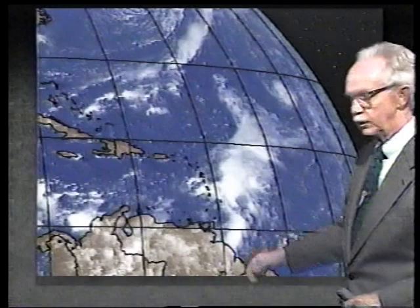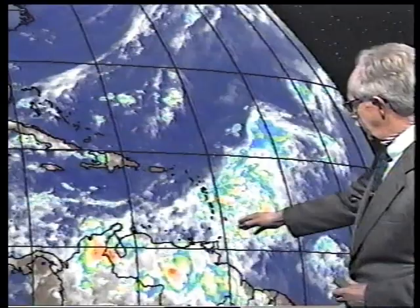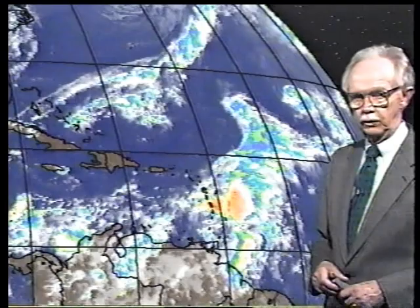This is that tropical wave, and you can certainly see just east of the islands here some very, very intense thunderstorms. Let's put this into motion and share what the motion has been. Unlike yesterday, today we see this concentration of thunderstorms pretty near where the center is, so this has a good chance to go ahead and develop some more.